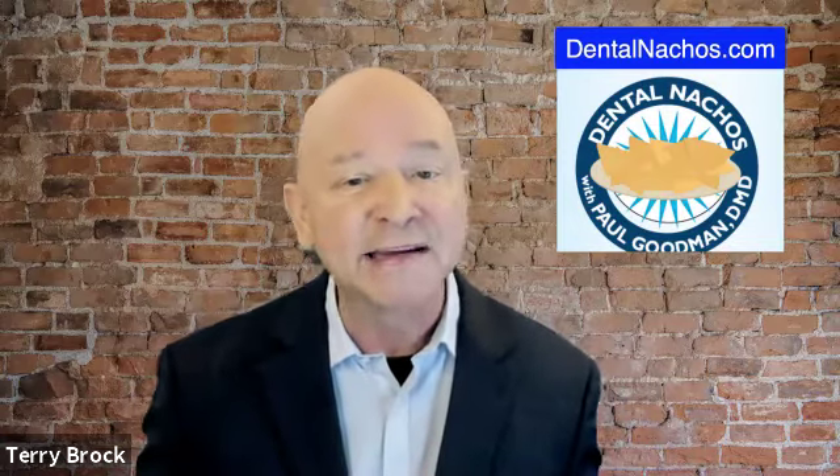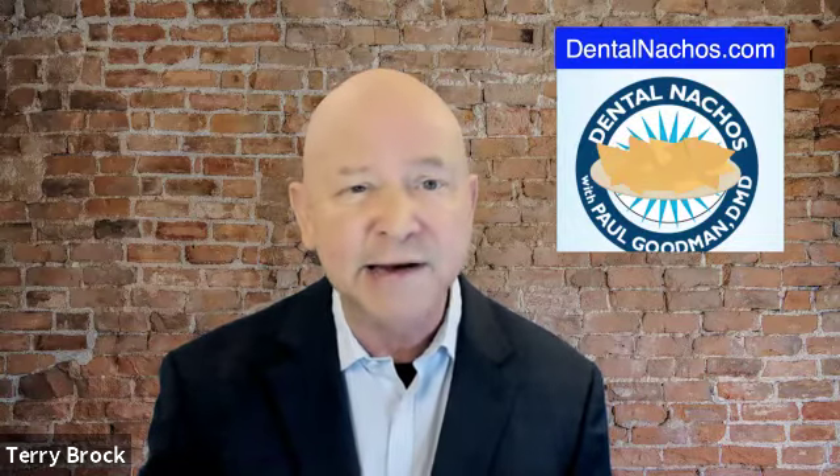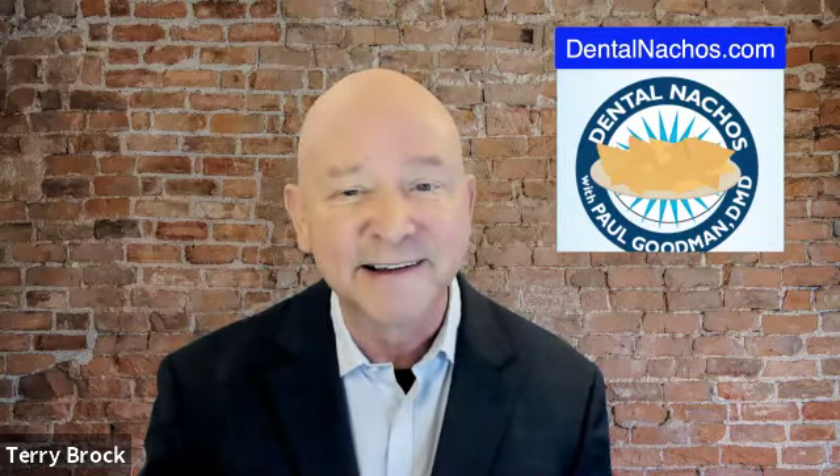And joining us right now is Dan Pirelli, who is the general manager for Kettenbach here in the United States. Dan, nice to have you with us today. Very pleasure to be here.